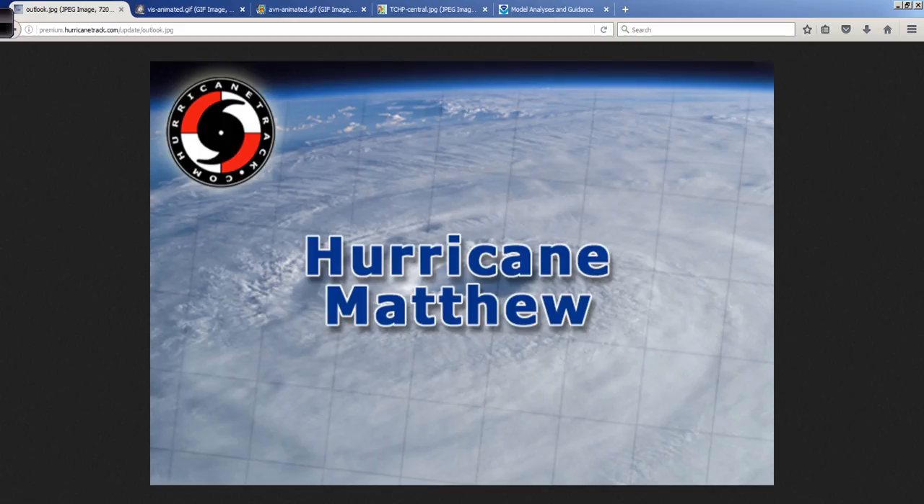I wish I had better news for you, but sometimes it is what it is and we need to deal with it. Hopefully this information helps you understand a little better about what to expect and what we're thinking here, explaining what the Hurricane Center is showing as well. I am Mark Suttoth for HurricaneTrack.com. As always, thanks for tuning in. I'll have more videos starting tomorrow morning — I'll see you next time.